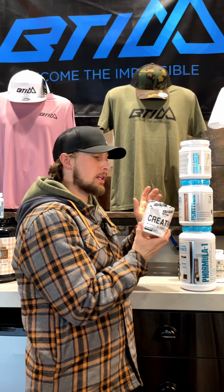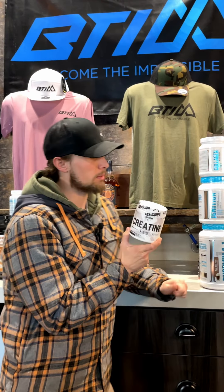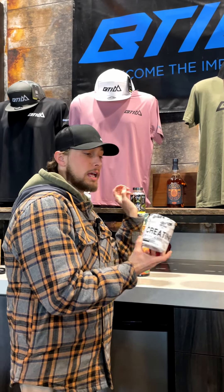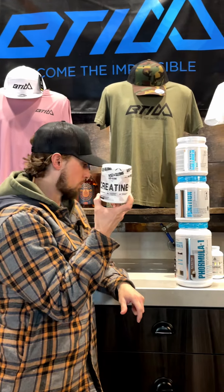First off, we have Creatine — 5 grams a day. I'm already going to be taking about 1.5 grams in the Cre-X pre-workout, and I take 5 grams post-workout.